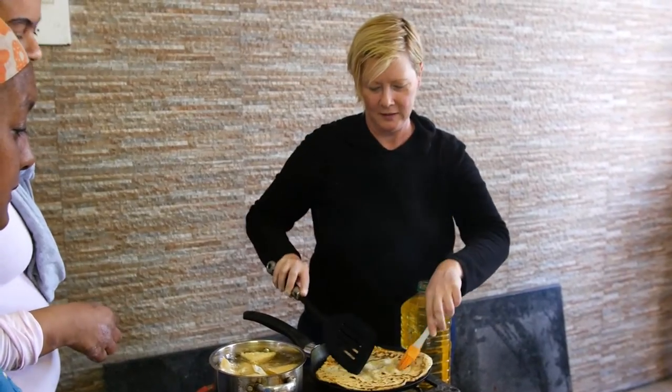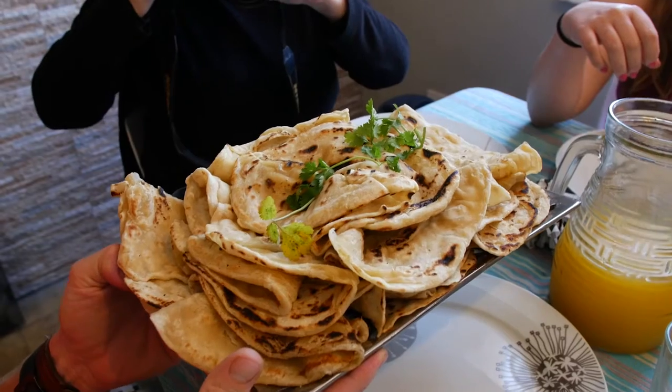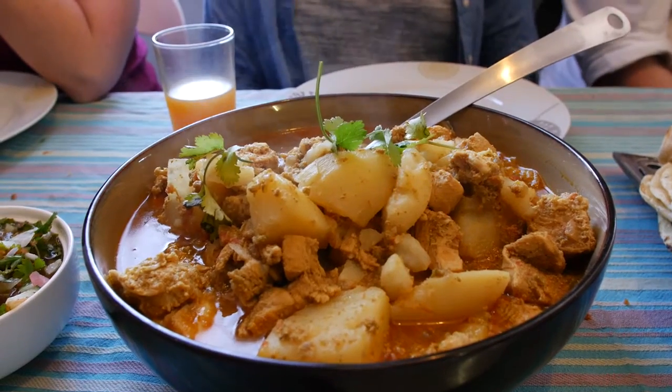After cooking up a storm, everyone will be treated to a delicious local lunch of samosas, rotis, curries and koeksisters.